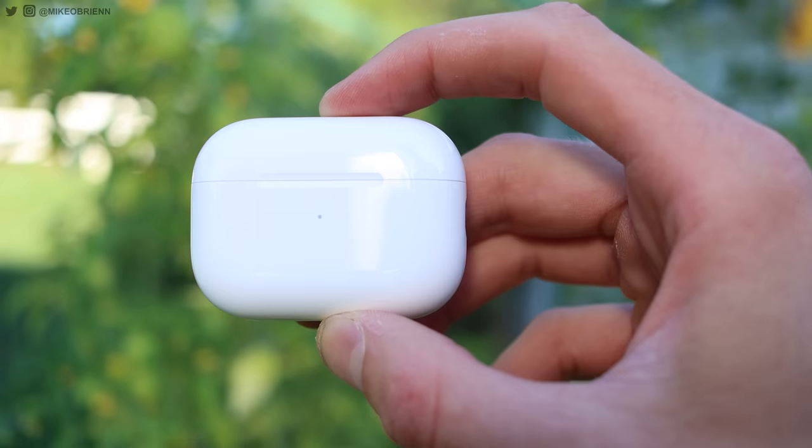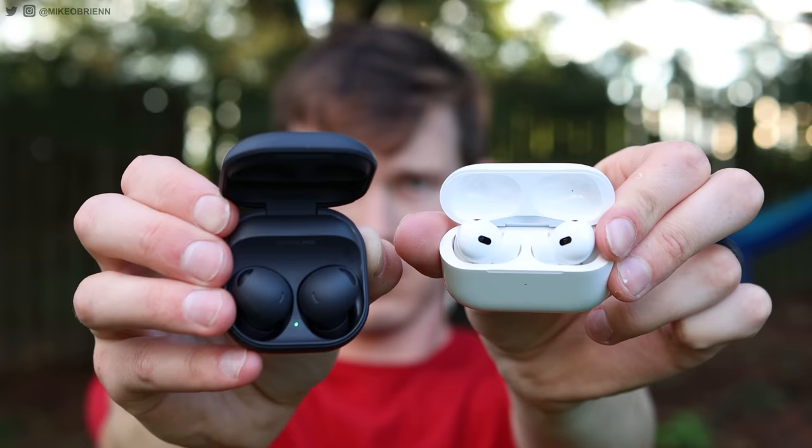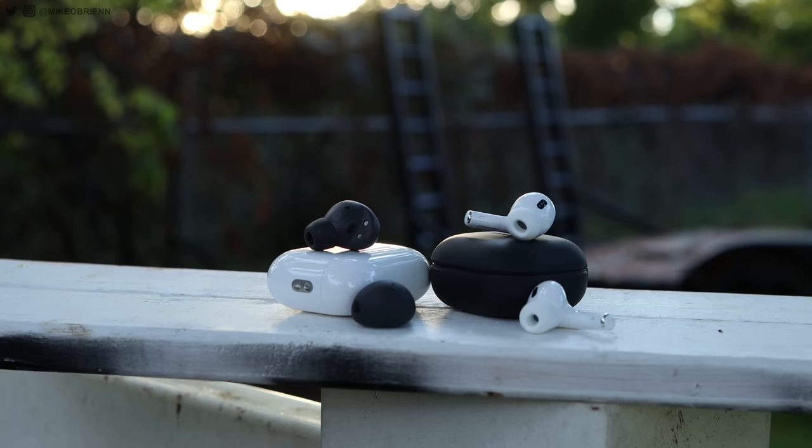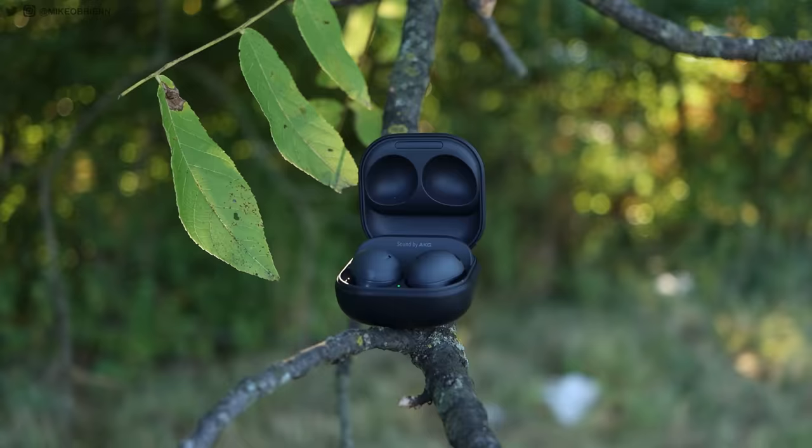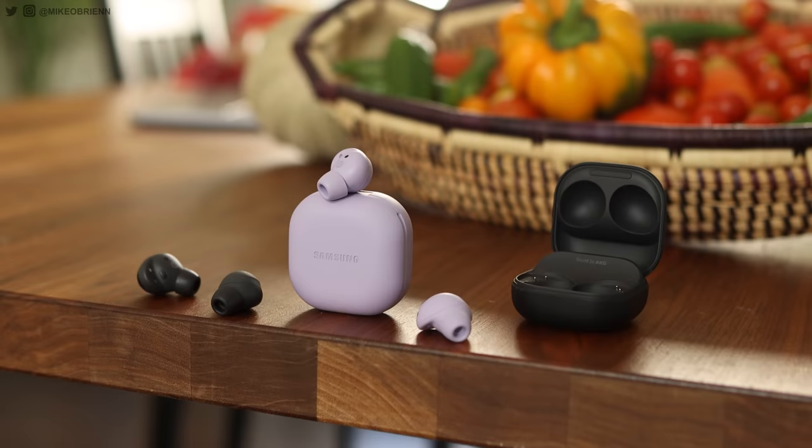Let's start off with the basic differences in design. First, we should talk about the cases. The cases are of relatively similar size, although slightly different dimensions. The AirPods case is a little bit thinner, but you get more of a longer rectangle versus a squattier square with the Galaxy Buds. The Galaxy Buds case has the advantage of sitting open and upright on a desk, so you can put the earbuds in while it's charging on a wireless charging pad or via USB Type-C. I really do like the Galaxy Buds case.